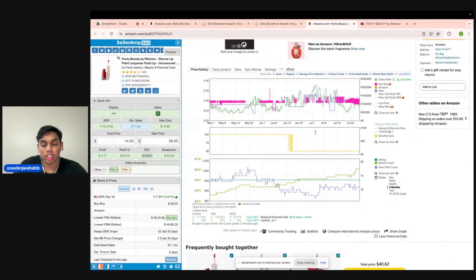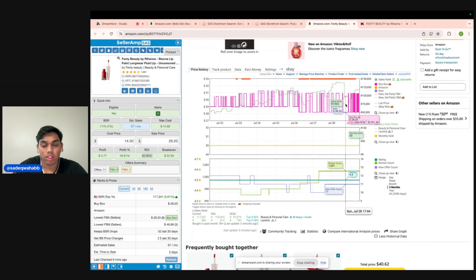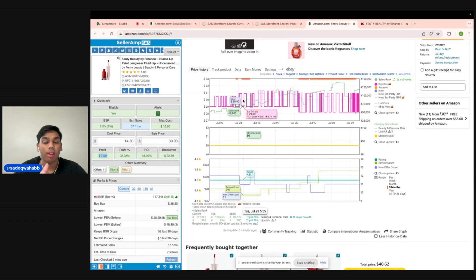If we look a little bit further at the Keepa chart — and we always want to look at Keepa before we buy anything — we can see a ton of movement in the offer count, and it's anywhere between 50 to 100 monthly sold. So this is 1000% a winner. If we look at the current buy box, it's $28.50. We can also see that buy box sellers are getting sales FBA at $30.93. So if we type in $30.93, we're actually closer to 50% ROI and $7 profit per unit.